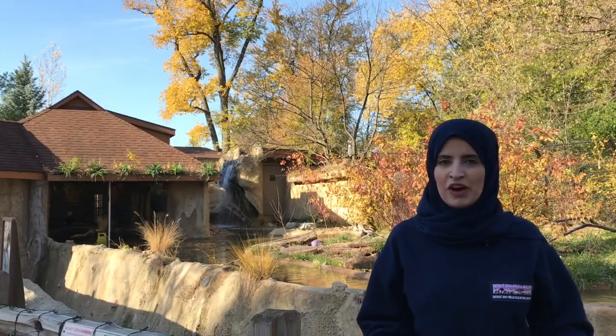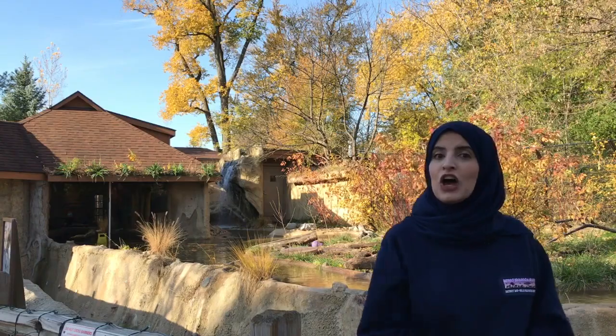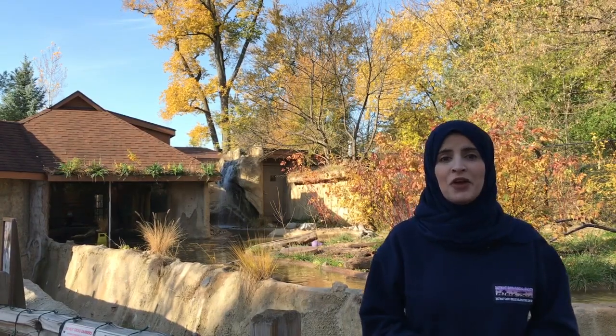Thank you for exploring the river otter habitat with me. Be sure to look for the river otters all over their habitat the next time you're at the Detroit Zoo.